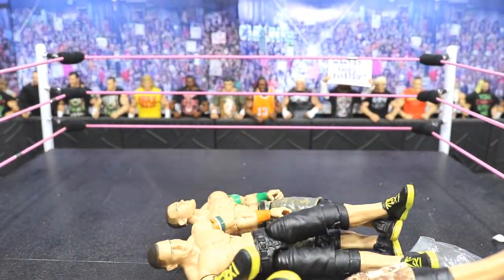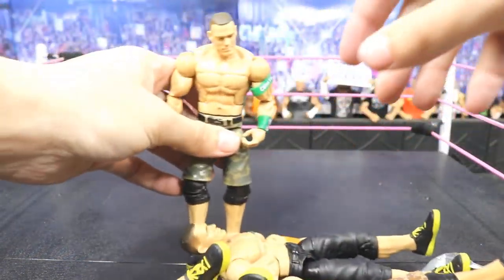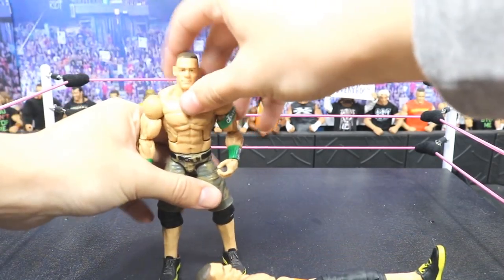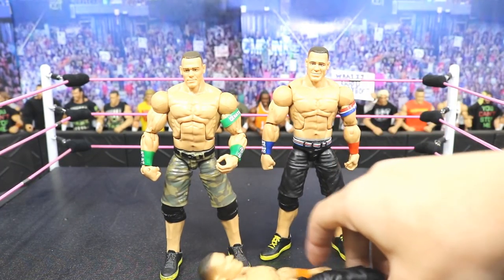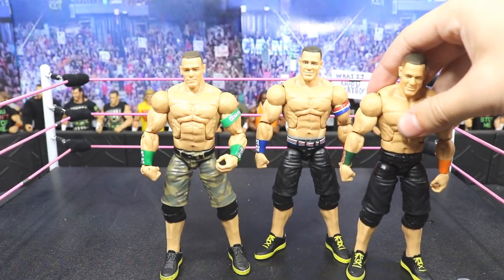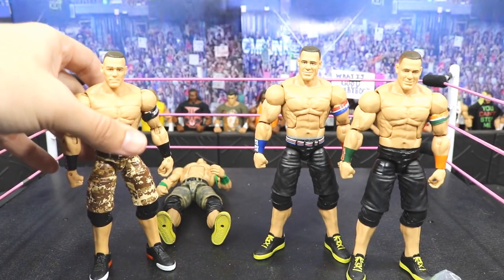The first figure is the Elite 34 John Cena fix-up with Elite 20 arms. Next up we have the Elite 50 John Cena in the red, white, and blue colorway. Then we have the Elite 46 John Cena Going In. The last figure is the Elite 17 John Cena — this is actually the second time I've owned this figure, really cool with the camo shorts and everything that goes with it.